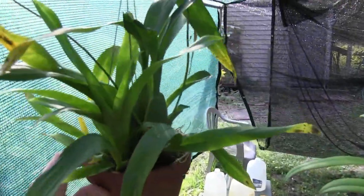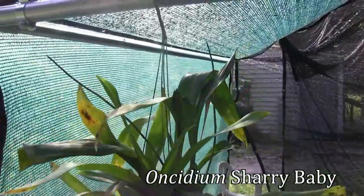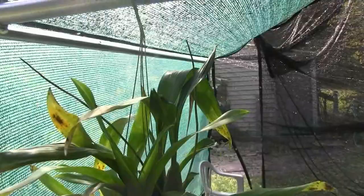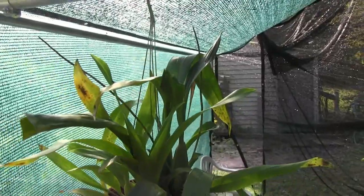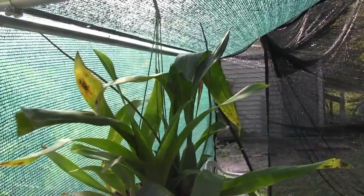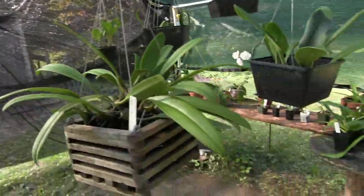This is an Oncidium — it's Oncidium sherry baby. You can see the two spikes there — one and two — and those will be blooming probably in the next month to month and a half. Maybe not quite two months, but they still need some time to grow out. That one smells really nice.